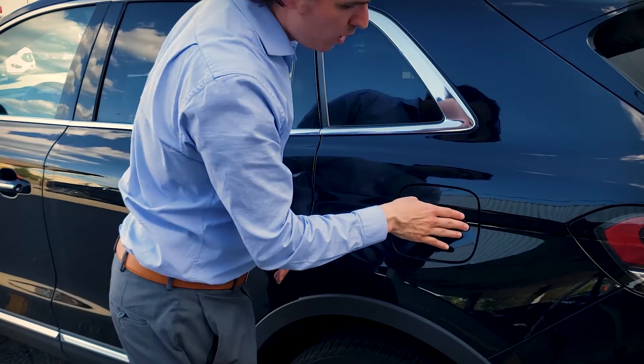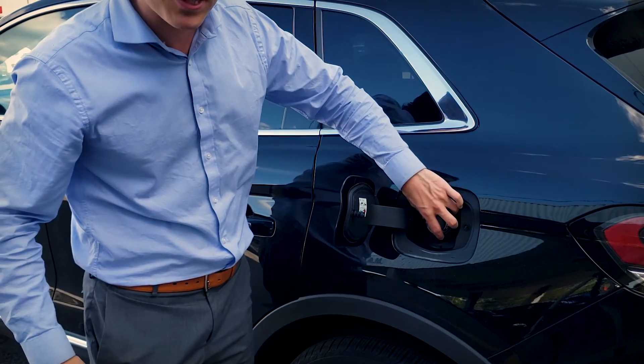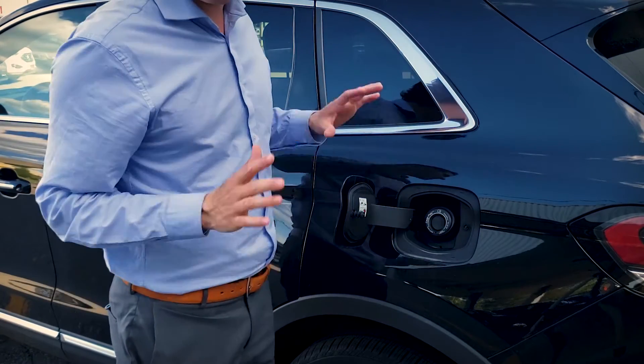In order to fill up, it's going to be on the driver's side here. We're just going to press and this is going to open up. As you can see, we've got that capless system, so we're just going to slide in — you're good to go.